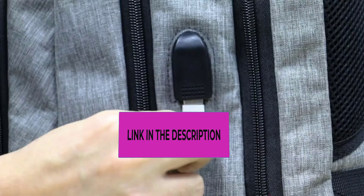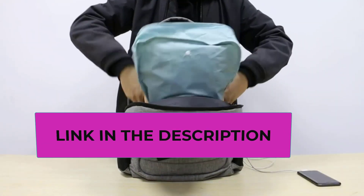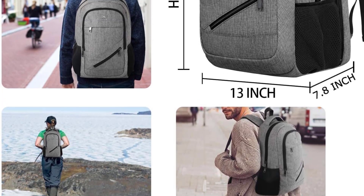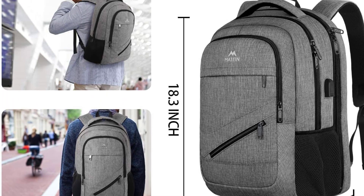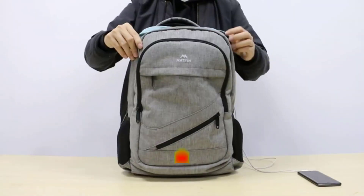This durable 17-inch laptop travel backpack features an external USB charging port and built-in charging cable, which can easily and conveniently charge your smartphone, tablet, and other electronic devices while walking. It also features a luggage sleeve on the back so business travelers can fit the backpack right onto their rolling suitcase, freeing your hands.